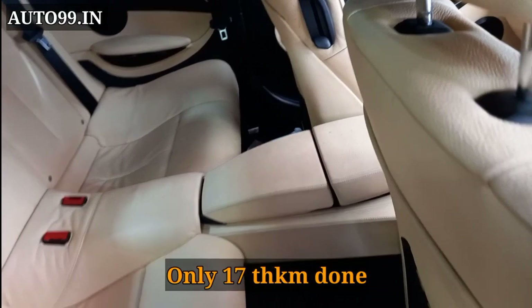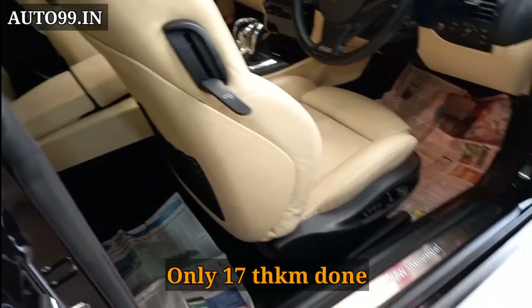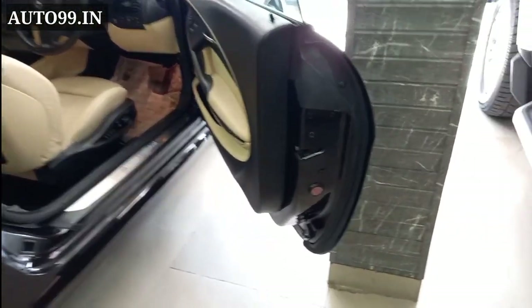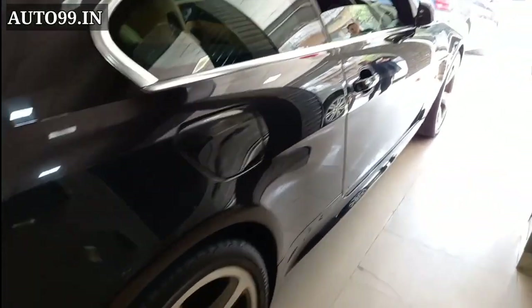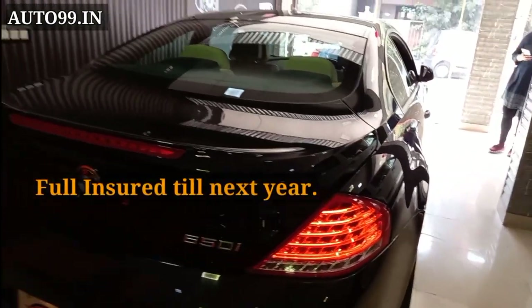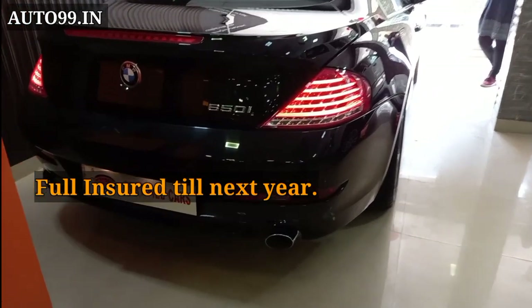This car has only 17,000 kilometers driven. It comes with company original tires and is fully insured for the next year, with 50% NCB. You can judge that the car has not had a single penny claim.